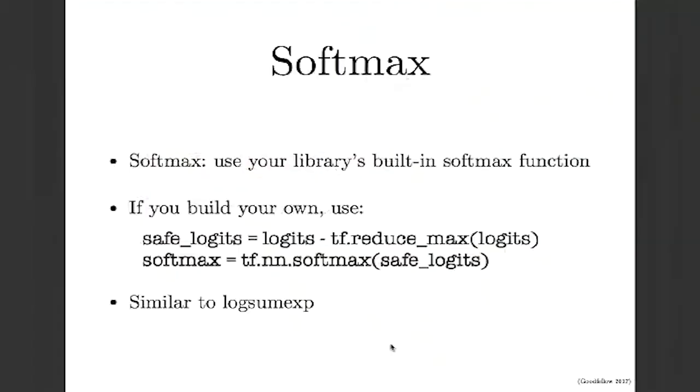The softmax function comes up all the time in deep learning — we use it as the output of most neural nets for classification, for generating text, for selecting discrete actions in reinforcement learning. The main advice is to use your library's built-in softmax function. If you try to make your own, it's easy to get a numerically unstable version. If you do build your own, you should subtract off the maximum value from the logits before passing them through the softmax. The reason is very similar to the log-sum-exp trick.